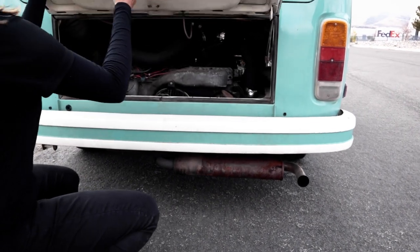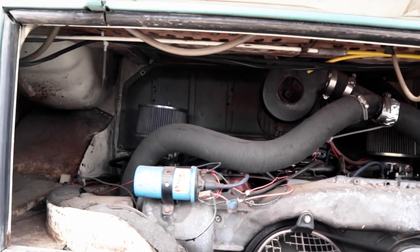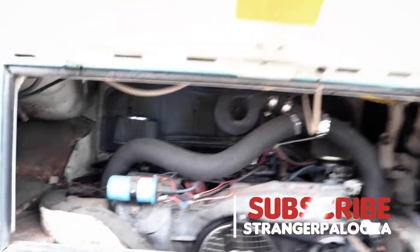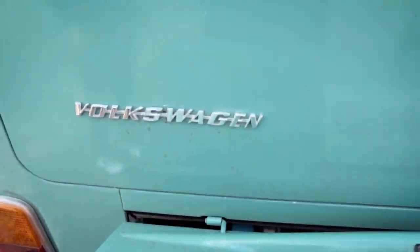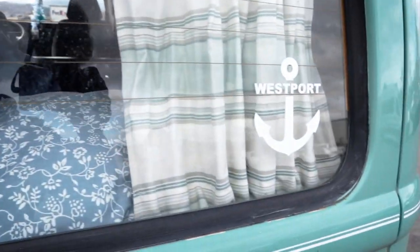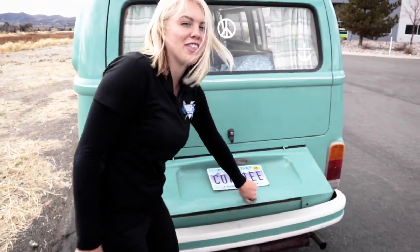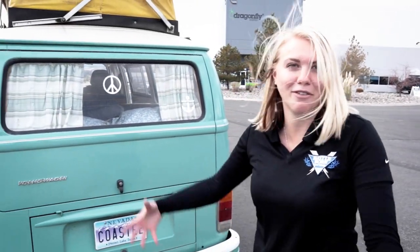Here's the gas fill-up, and the motor is down here in the rear. This is actually the original motor — it sounds pretty good and seems to be running well. There's the Volkswagen logo, a peace sign, and a Westport sticker — Westport is actually in Washington where she got the bus from. The van was originally called Coastie — she has the original license plates inside and just re-registered it to Nevada, keeping the name Coastie.